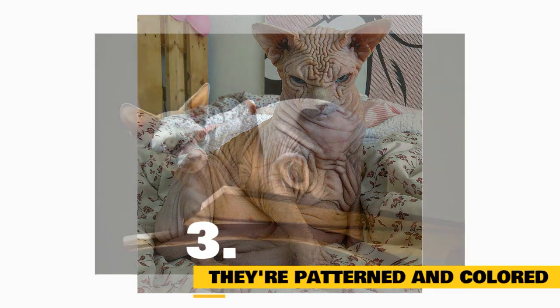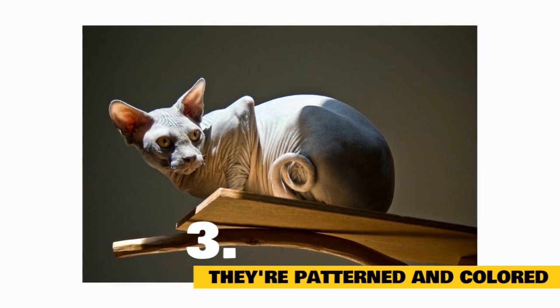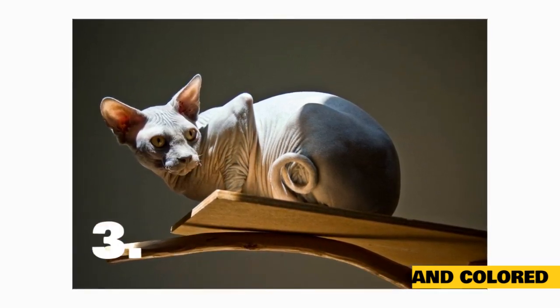Fact 3: They're patterned and colored. Although sphinxes are naked cats, their skin pigment can vary in color and pattern. From tortoiseshells to tabbies, you're bound to find a sphinx version of many longer-haired cats.